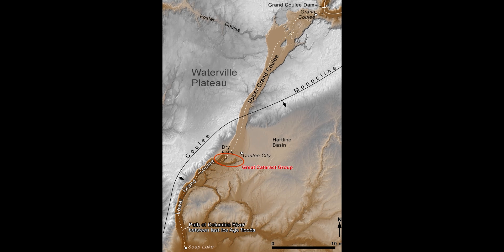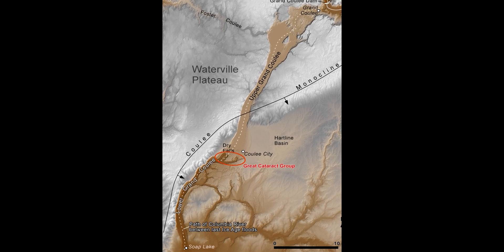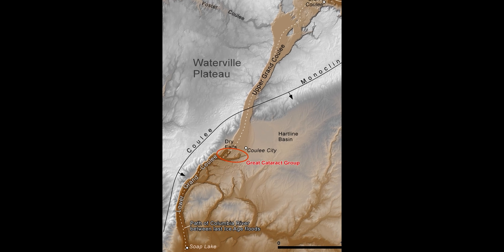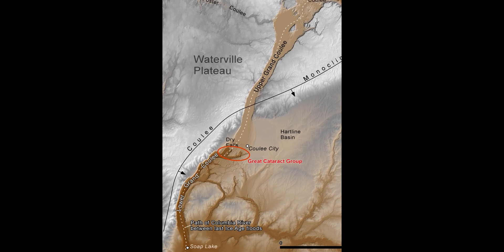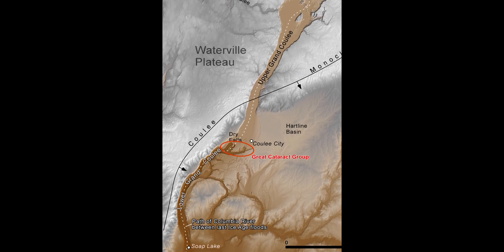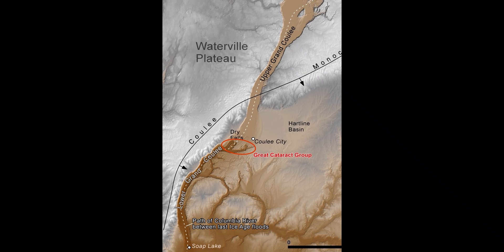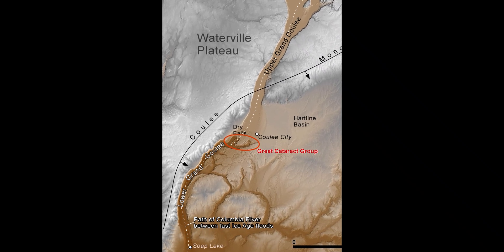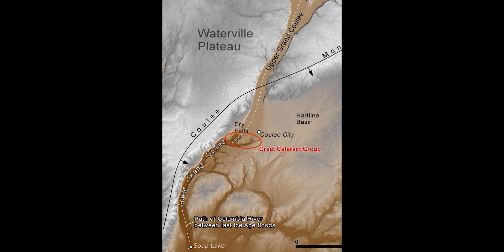Dry Falls is what geologists call a recessional cataract, which started about 15 miles to the south near Soap Lake. With each Ice Age mega flood from Glacial Lake Missoula, the cataract incrementally eroded upstream before finally shutting down after the last flood 15,000 years ago.